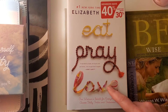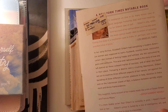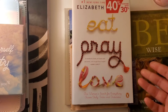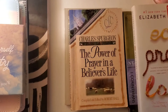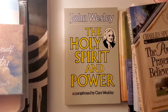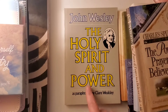The Wiersbe book is about discerning the difference between man's knowledge and God's wisdom. Then there's 'Eat Pray Love' — I'm not entirely sure what it's about, but it mentions memoir and spirituality. Sometimes I start a book and if it's not what I like, I'll set it aside. I also found one by Charles Spurgeon called 'The Power of Prayer in a Believer's Life' — we all know Spurgeon is really good. And I spotted a book by John Wesley called 'The Holy Spirit and Power,' which I'm very intrigued to read.